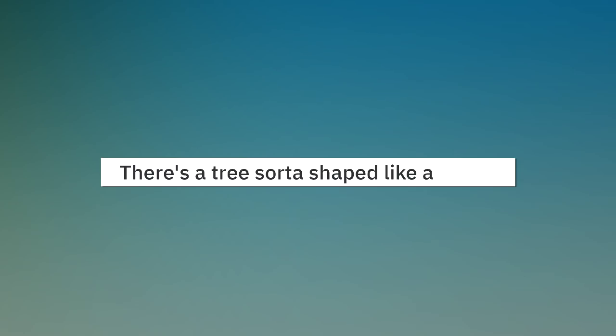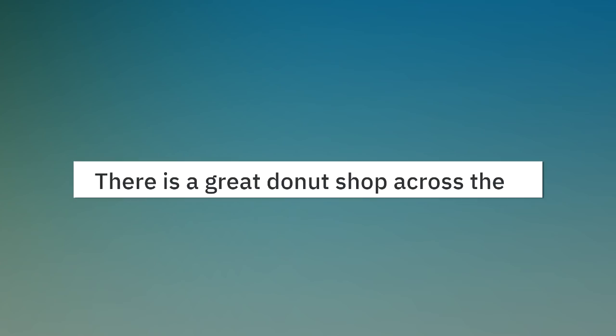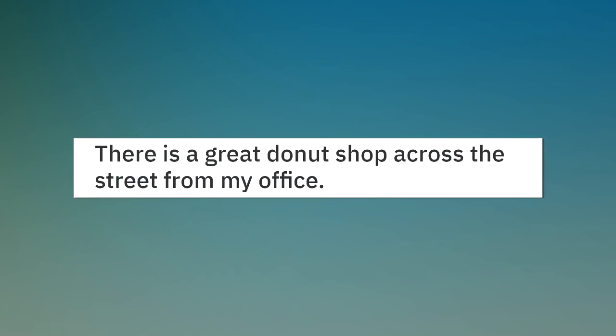There's a tree sort of shaped like a crocodile near my house. There is a great donut shop across the street from my office.